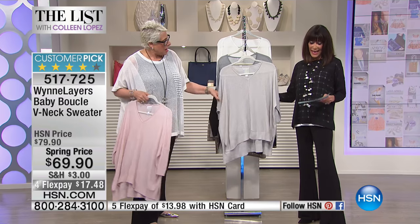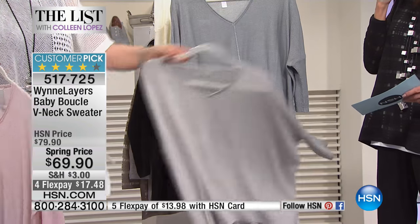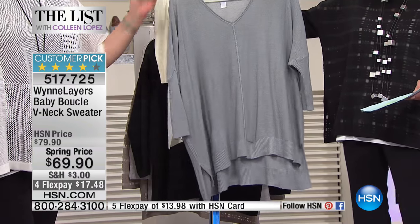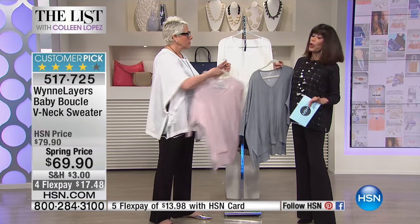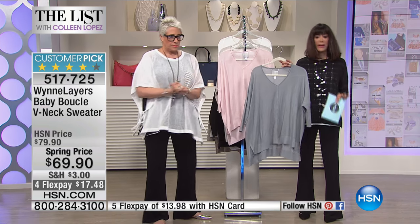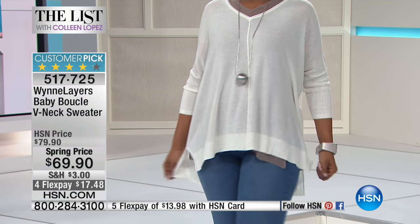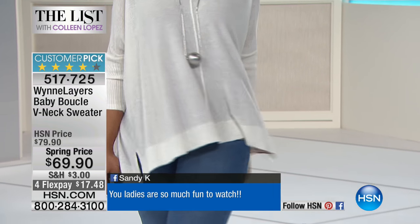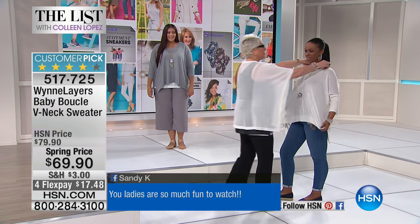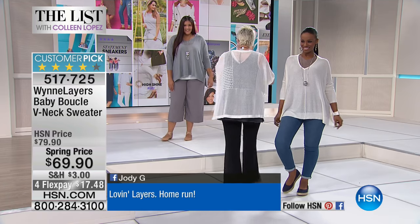We also have it in that beautiful soft silver tone, which would be great with your patina, the dusty blue that we love, and then finally we have it available in cloud. It measures 27 inches in a medium and 30 inches in a 3X. It has that perfect high-low silhouette. It's just a simple little pullover v-neck with an A-line bodice and a relaxed off-the-shoulder sleeve. Available for everyone at a spring price from $79.90 down to $69.90.